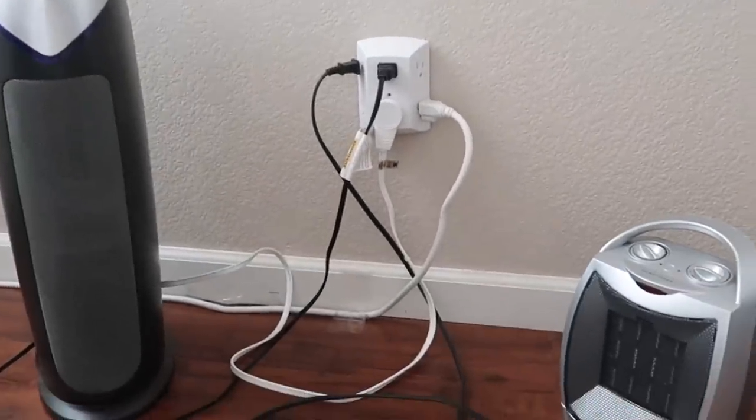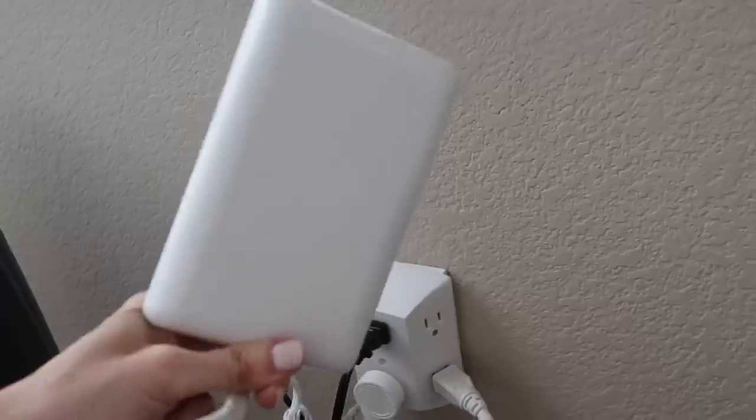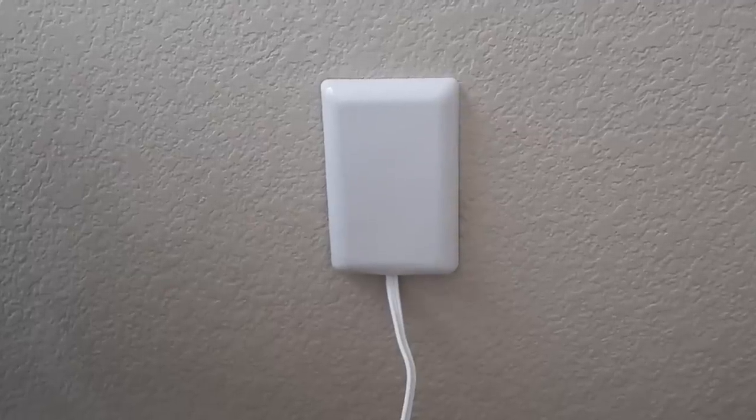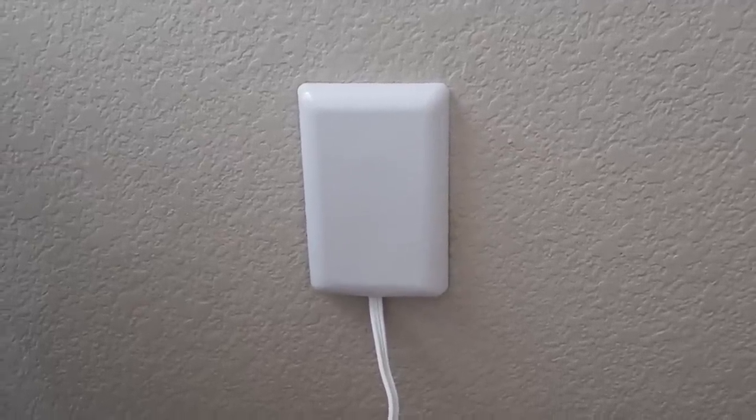Visible cords everywhere is an easy fix, and this tends to happen a lot in your desk area or by your bedside table. What I replaced my outlets with is a gadget where you stick it into your outlet and it has an extension cord, so you're able to plug everything in behind your furniture and no one has to see your cords anymore.